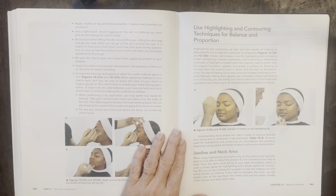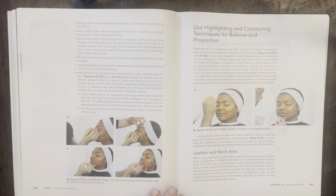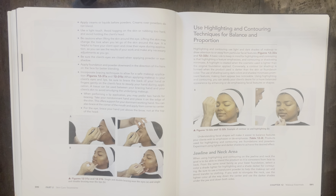Lifting the skin may change the look when you let go of the skin around the eye. It is helpful to have your client open and close their eyes during the application so you can see the results of the work and make any necessary adjustments as you go. Be sure the client's eyes are closed when applying powder or eye shadow. Apply foundation and powder downward in the direction of the hairs on the face for better blending. Incorporate bracing techniques to allow safe makeup application. When applying makeup to your client's eyes and lips, be sure to brace the back of your hand or fingers gently around the client's face to steady your hand during application. A tissue can be used between your bracing hand and your client's skin to avoid smudging the underlying makeup.